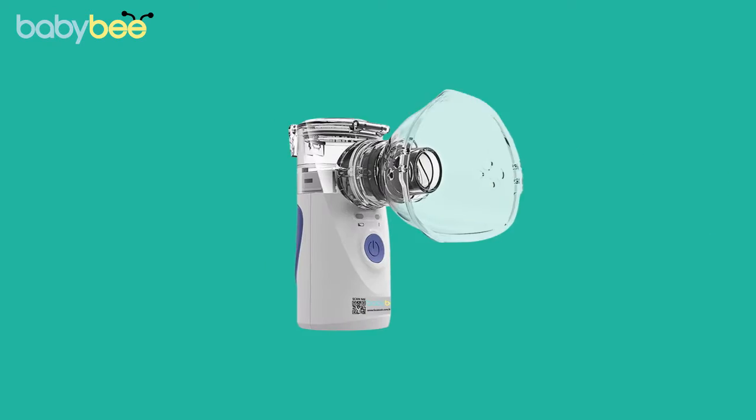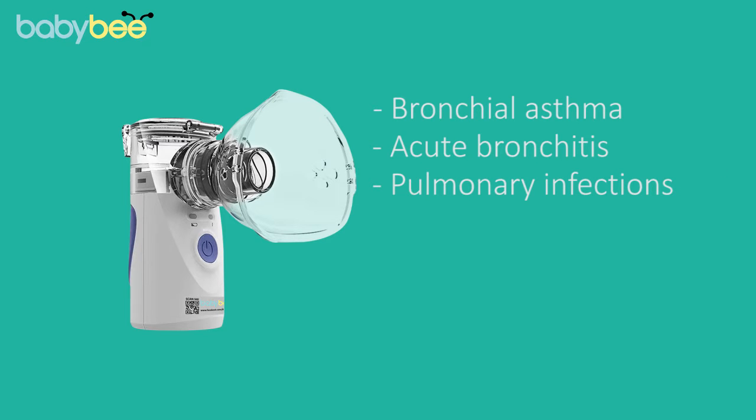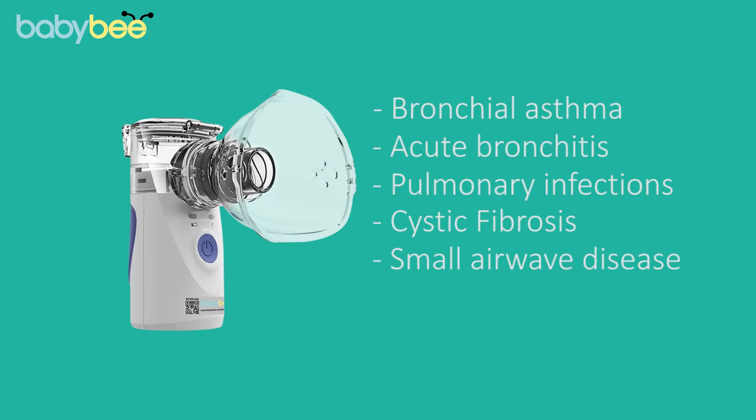This also gives maximum relief from chronic diseases such as bronchial asthma, acute bronchitis, pulmonary infections, cystic fibrosis, small airway disease, and all other respiratory infections.